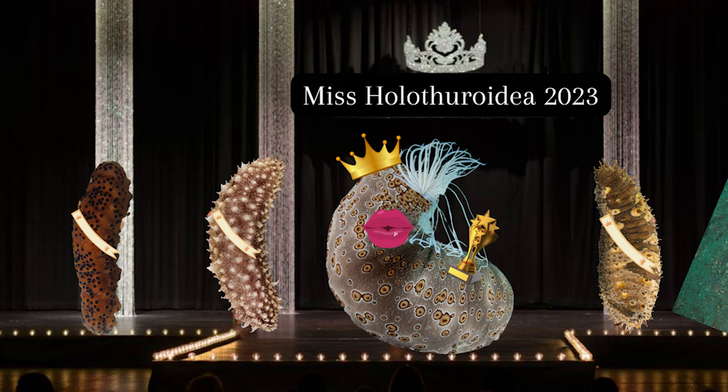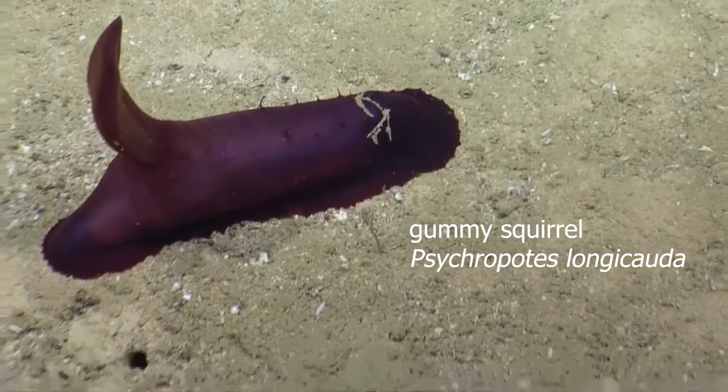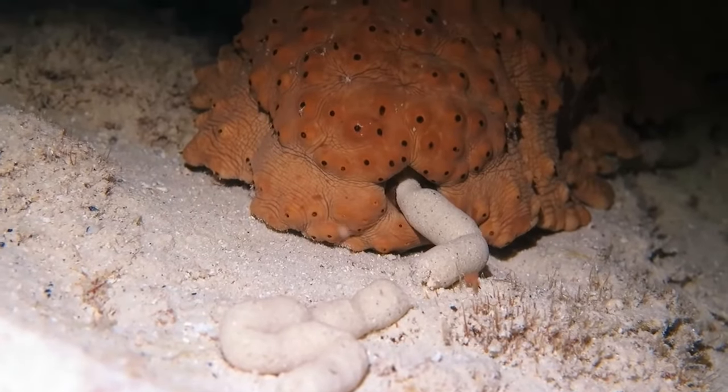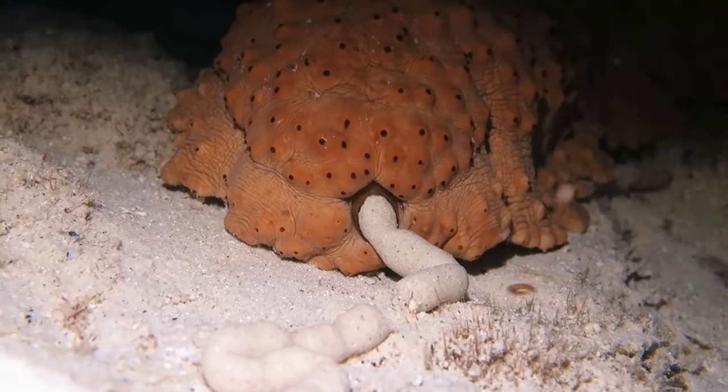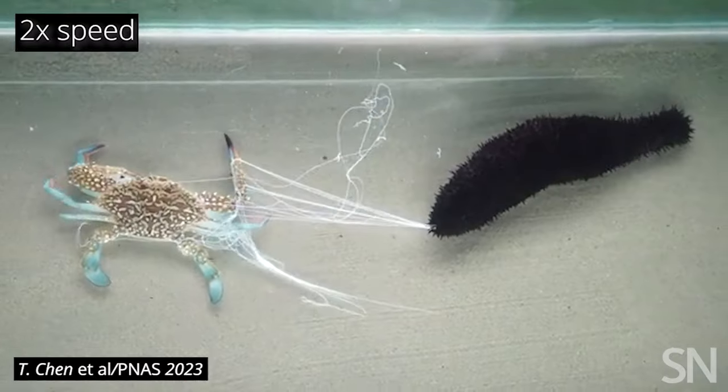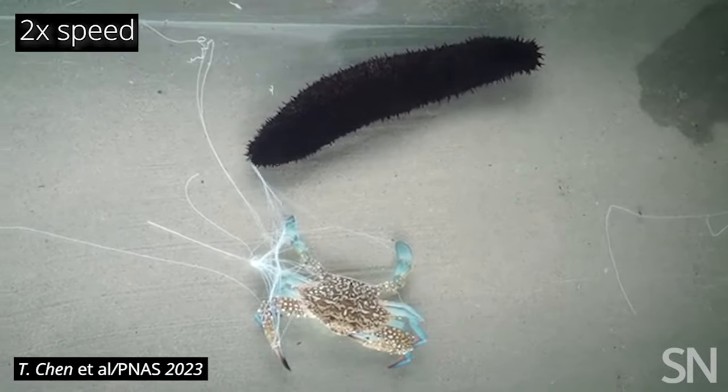You might think sea pigs have to be the weirdest looking sea cucumber, but you're wrong — they only won third place in the weirdest sea cucumber competition. Second place went to the gummy squirrel, and first place went to the headless chicken fish. Sea cucumbers are also interesting because of the way they breathe. Unlike fish which breathe through gills near their mouth, sea cucumbers actually breathe through their anus. They have a specialised gas exchange system inside their body called a respiratory tree, and if threatened some species can actually shoot the tree out in order to startle predators.